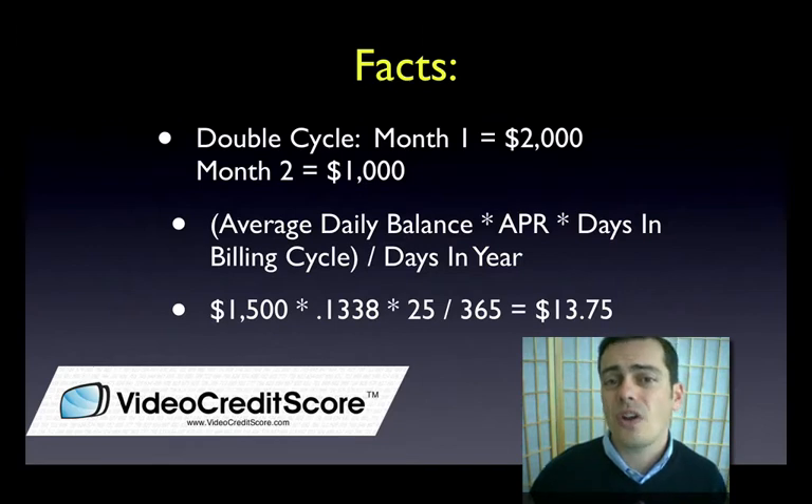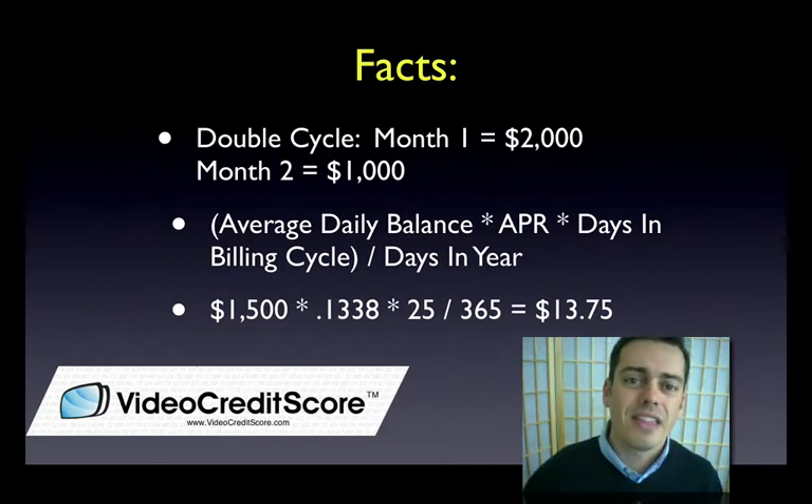So who does this hurt? This really hurts people who have fluctuations in their balances. If your balance is the same every single month, then this is probably not going to hurt you that badly. But if you're somebody who fluctuates month to month, this could really hurt you.